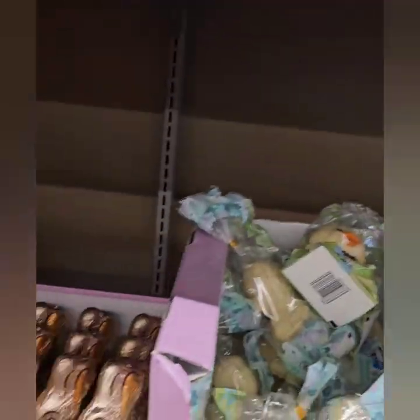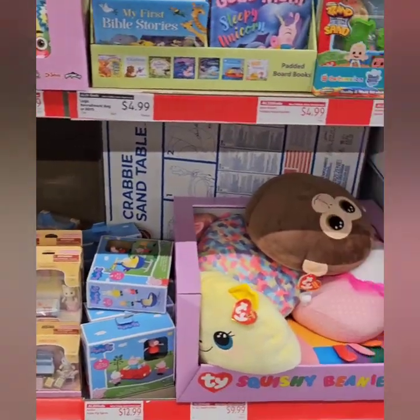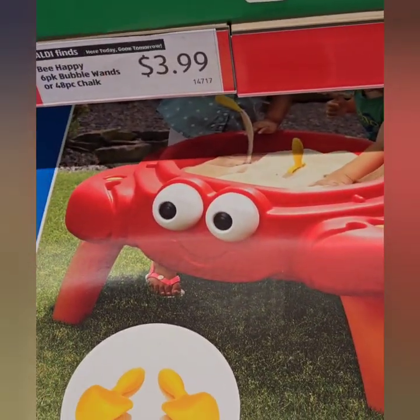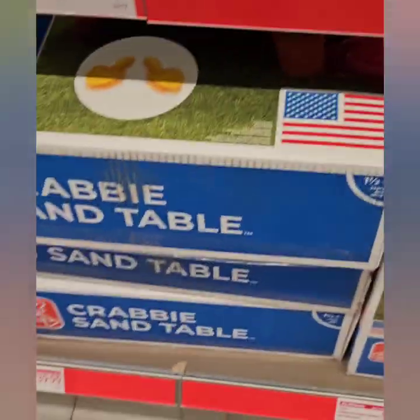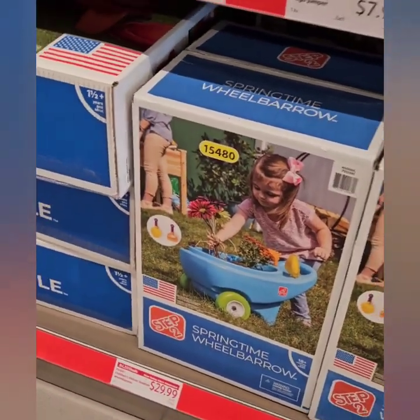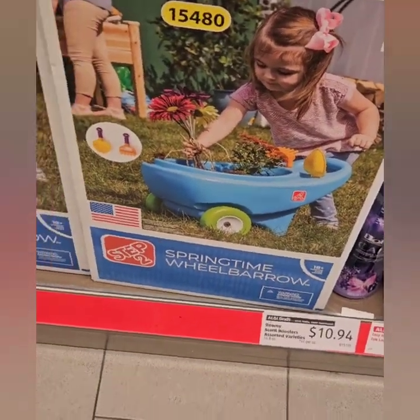They have a lot of Easter candy left on clearance, plus a lot of toys for the children — cute squishy beanie pillows for $9.99. They have a cool crabby sand table for the kids for $39.99, actually shaped like a crab. The sand isn't included, but you can pick that up at Lowe's, Home Depot, or any gardening store. They also have a cute springtime wheelbarrow for $29.99 that pairs great with the little tool sets we saw earlier.